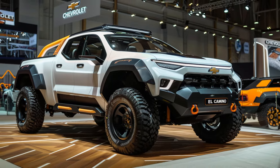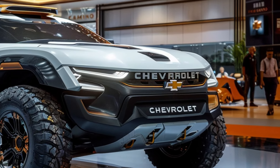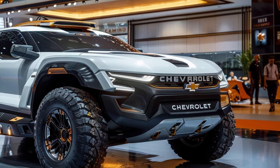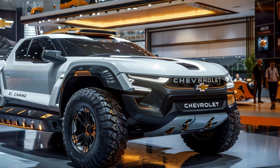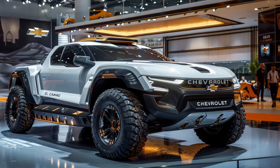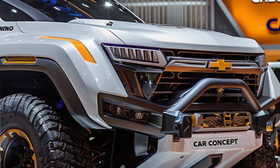Chevrolet hasn't forgotten about functionality. The front fascia is dominated by a pair of large round headlights utilizing cutting-edge LED technology for exceptional illumination and a decidedly futuristic look. These piercing eyes seem to warn any challengers on the road.